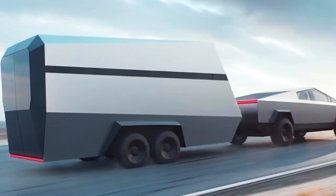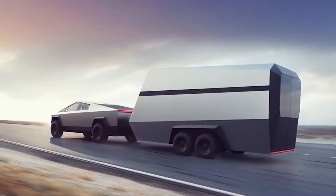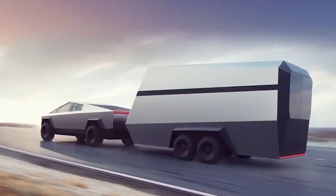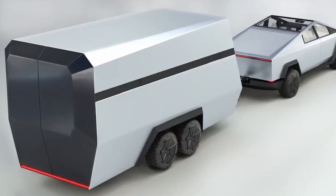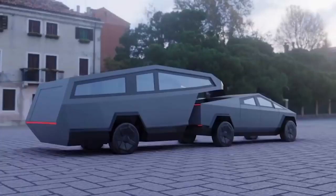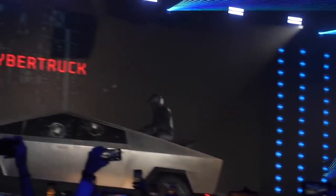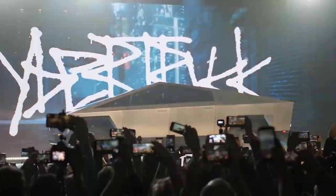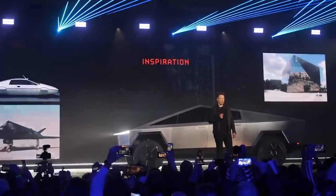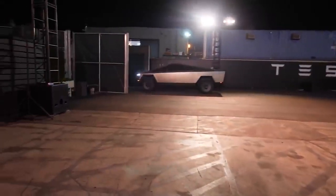The Cybertruck could have some bi-directional charging capacity on top of the power outlets in the back, which were already seen as useful for camping. Tesla already unveiled a camper configuration for the Cybertruck, but a bigger setup — like a full-size camper combined with a deployable solar system — could enable off-grid camping. Musk said Tesla is planning a 'sick attachment' for the Cybertruck and released a render of the electric pickup with its own trailer. The Model 3 has already spurred several aftermarket companies, and the Cybertruck has the potential to do the same.